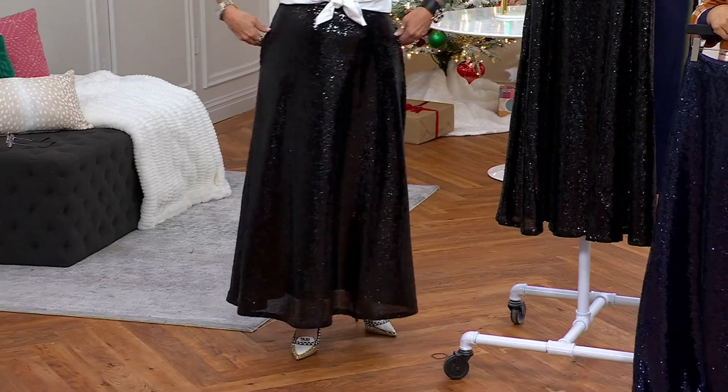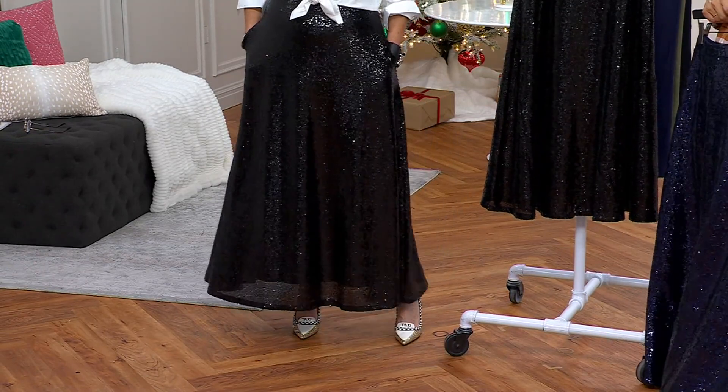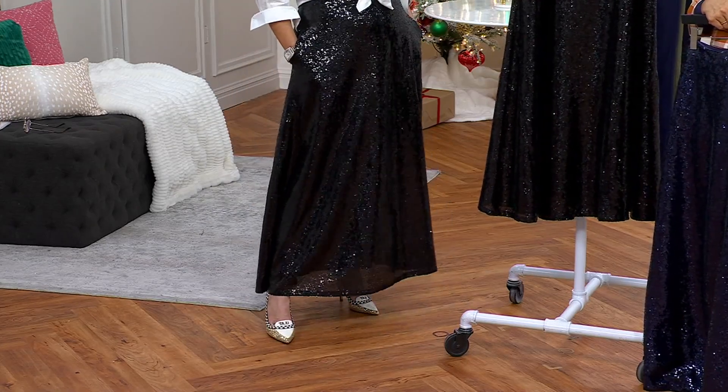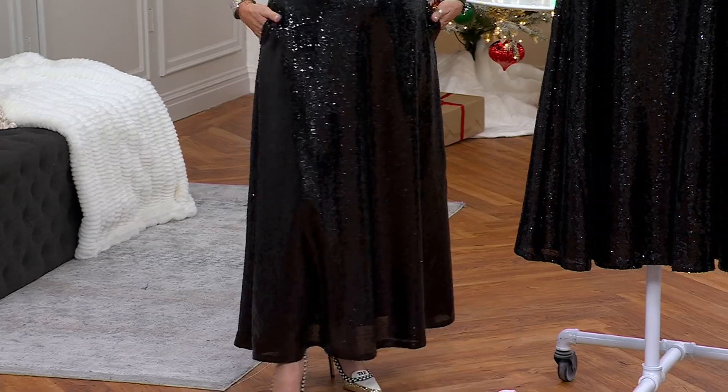So if you are petite and you want it to be to the ground, you could opt for the regular length. Or if I wanted it to be a little more midi. But I like it full maxi. It's Thanksgiving.